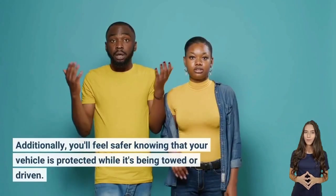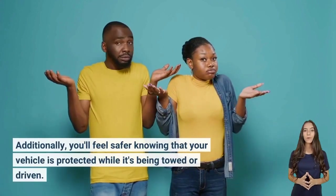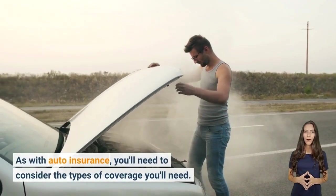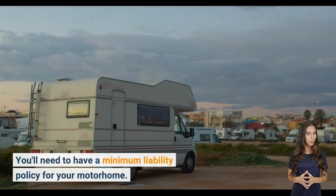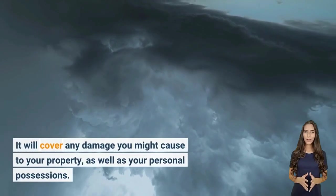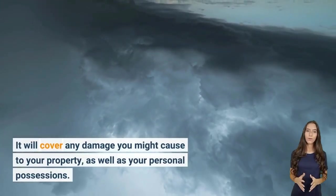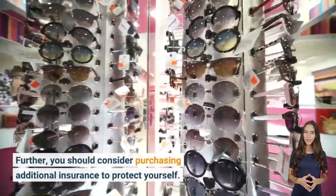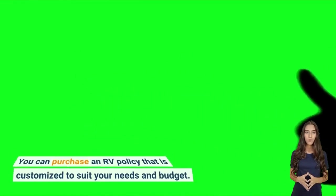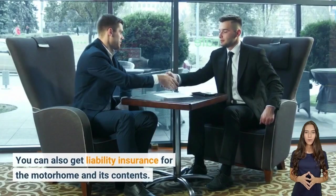You'll feel safer knowing that your vehicle is protected while it's being towed or driven. As with auto insurance, you'll need a minimum liability policy for your motorhome to cover any damage you might cause to property as well as your personal possessions. You should also consider purchasing additional insurance customized to suit your needs and budget.